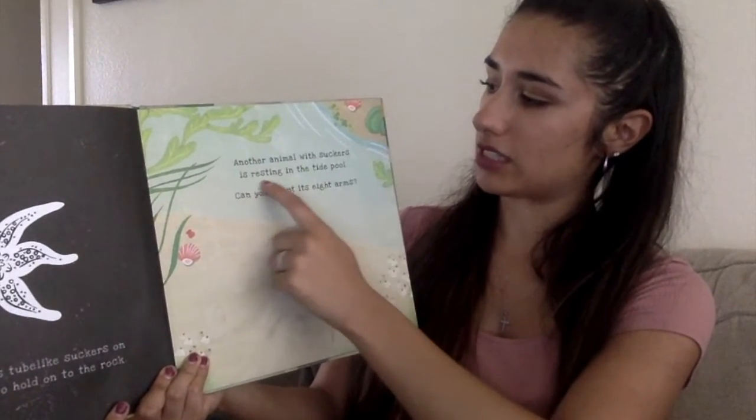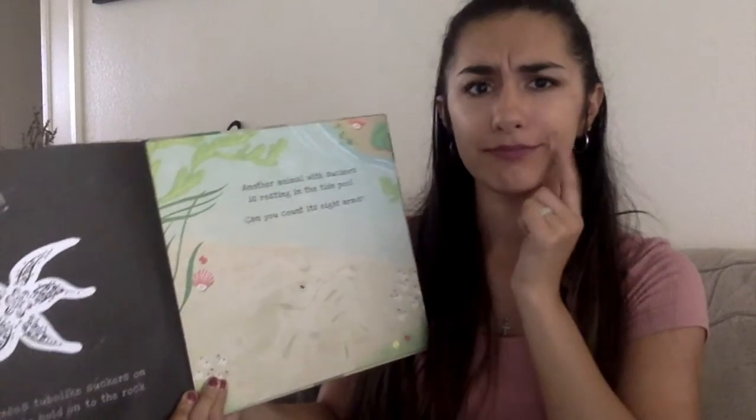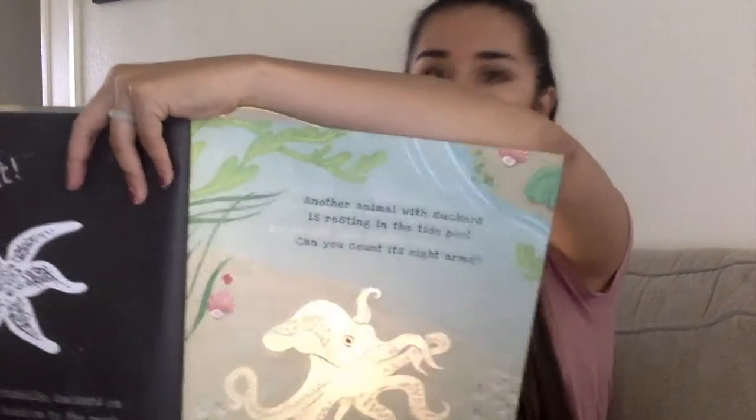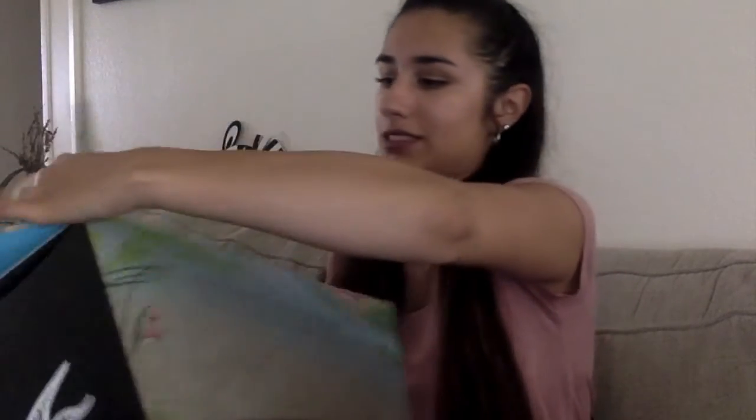Another animal with suckers is resting in the tide pool. Can you count its eight arms? What creature has eight arms? Let's see. It's an octopus! An octopus has eight long arms with suckers on the side. It crawls slowly over the rocks. And the octopus's arms, friends, they're called tentacles. It doesn't mention it in here, but they're called tentacles — in case you wanted to know the actual term.